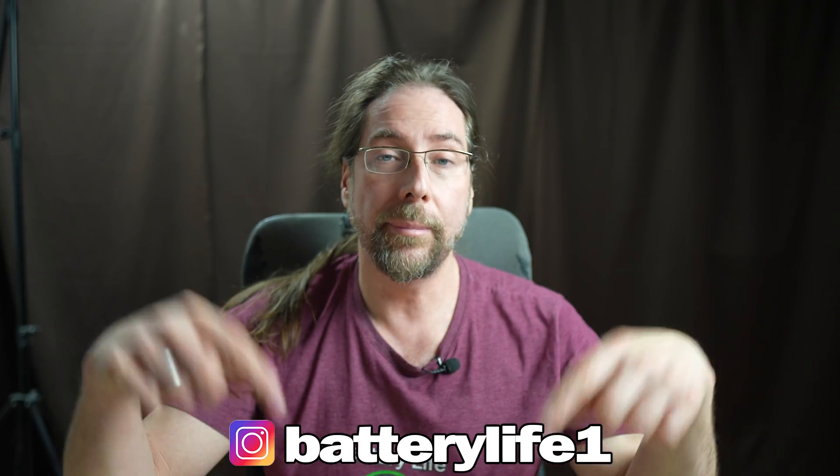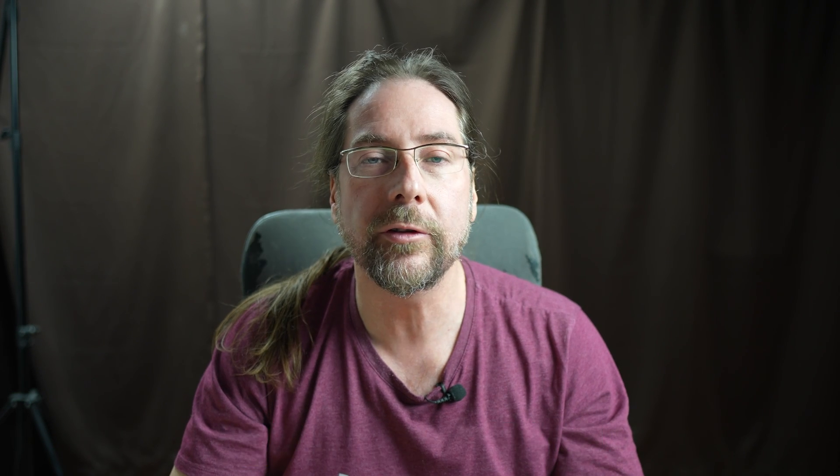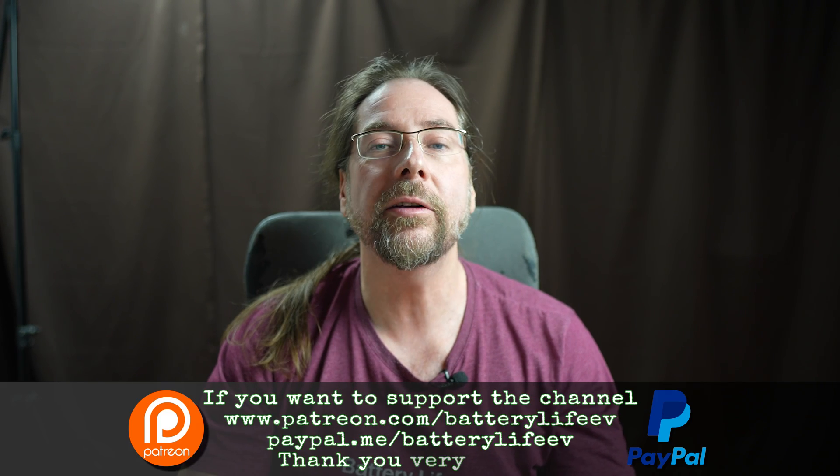If you want to follow me on Instagram, it's batterylife1. And if you want to support the channel, there's a Patreon link in the description below, and on YouTube there's channel membership as well.